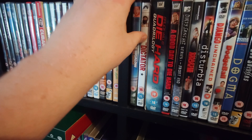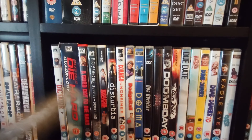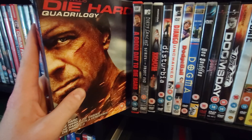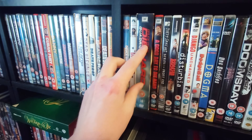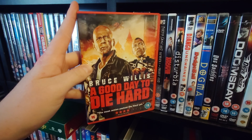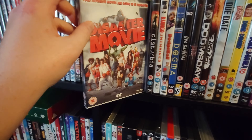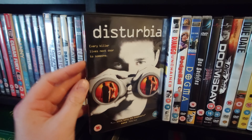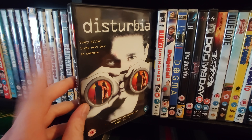Deuce Bigalow: Male Gigolo. Deuce Bigalow: European Gigolo — still sealed, bought it and just haven't needed to open it. The Dictator. The Die Hard Quadrilogy — I want to upgrade these to Blu-ray at some point, hopefully 4K too. A Good Day to Die Hard — wasn't good. Then Dirty Sanchez Series 1. Disaster Movie — awful, I know. Disturbia — I think this is a highly underrated film with Shia LaBeouf; I highly recommend it.